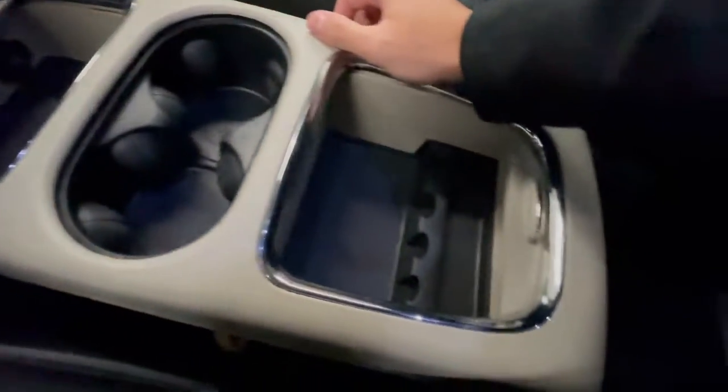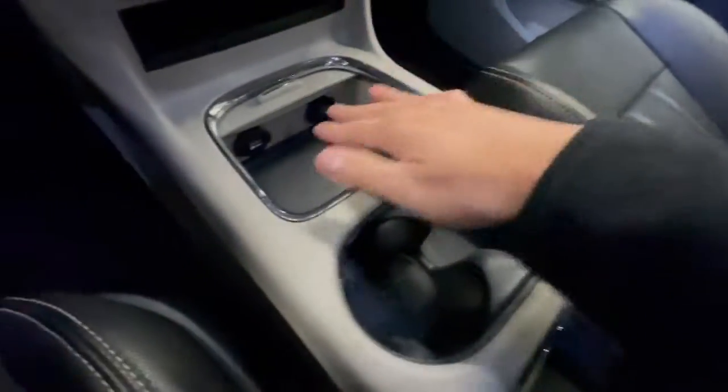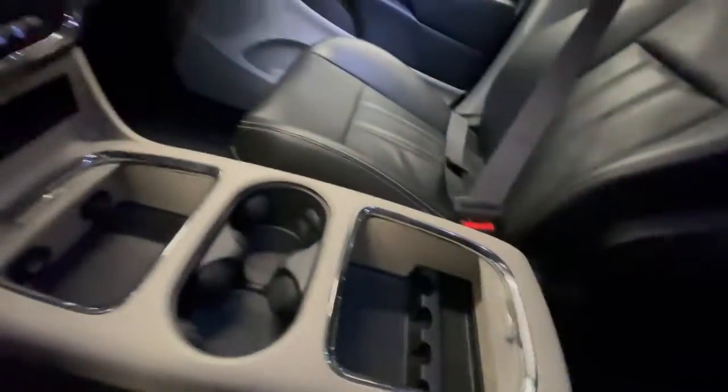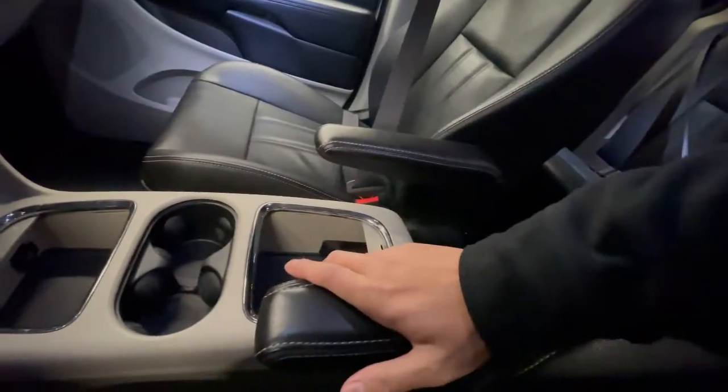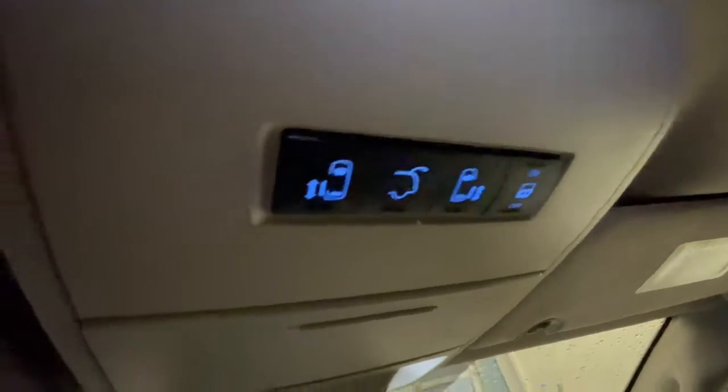In the center console area you get tons of compartments, cup holders, and storage space. Moving it down, you get armrests on both driver and passenger sides made out of leatherette, so a little more comfortable. There are door settings up top as well, and you get a sunglasses holder.